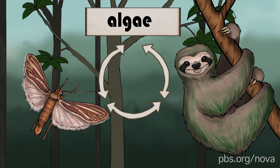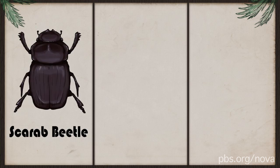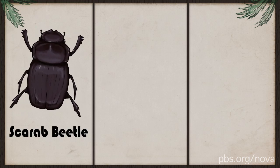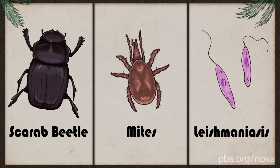It's a tiny ecosystem, all in the fur of a sloth. But algae and poop-eating sloth moths are just the beginning. Sloths also harbor scarab beetles in their fur — as many as 980 of them on a single sloth — along with mites that live in their skin and in their butts. And on top of that, they've been known to carry a variety of human diseases, including leishmaniasis.